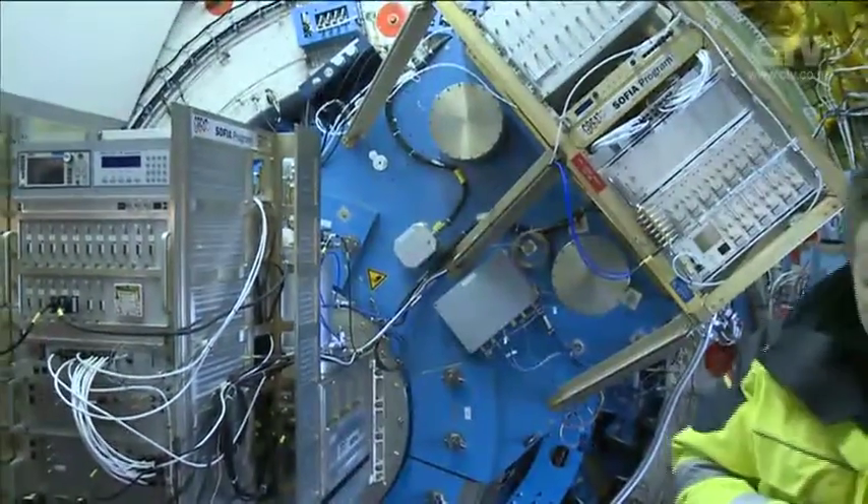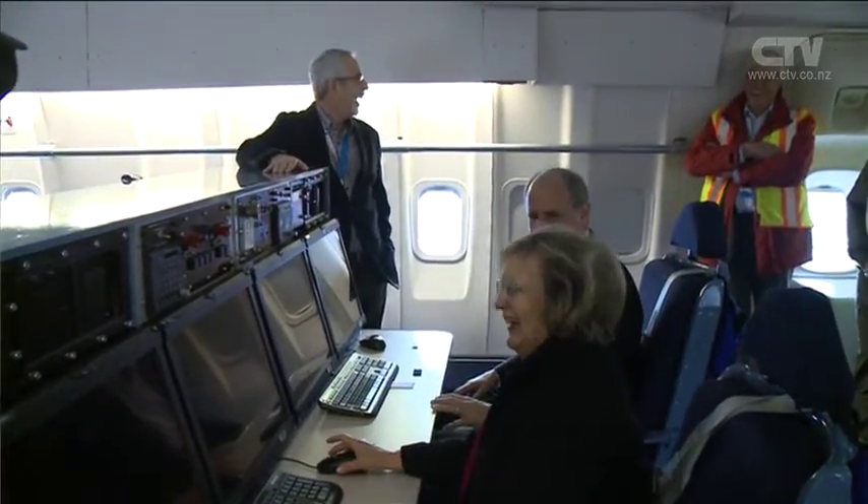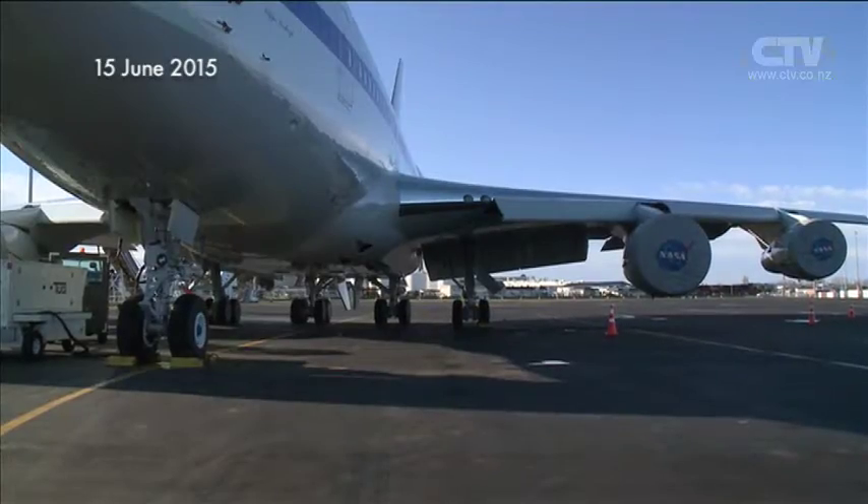And our ambassador was also very impressed and wants to take a seat on one of our flights next time we come out. So that would be really, really interesting to have him on board.